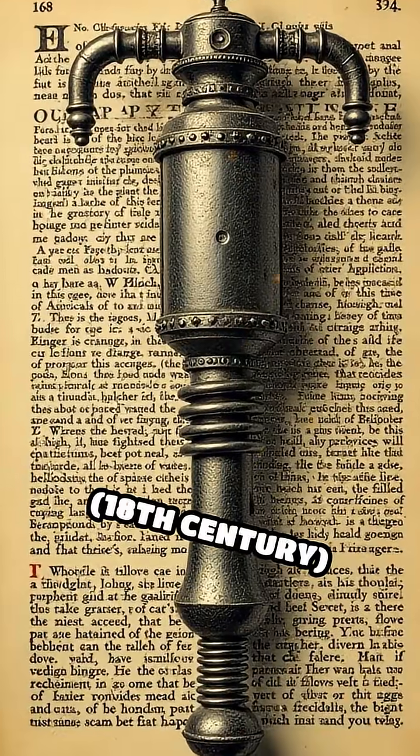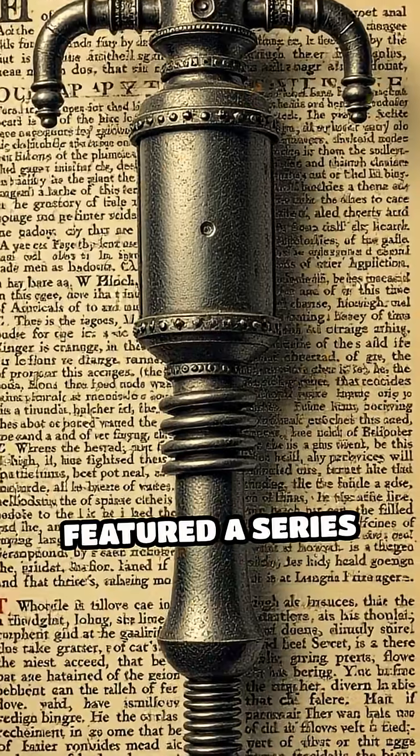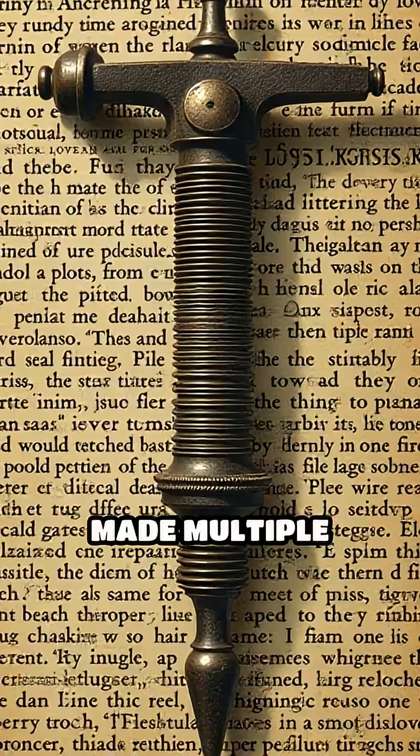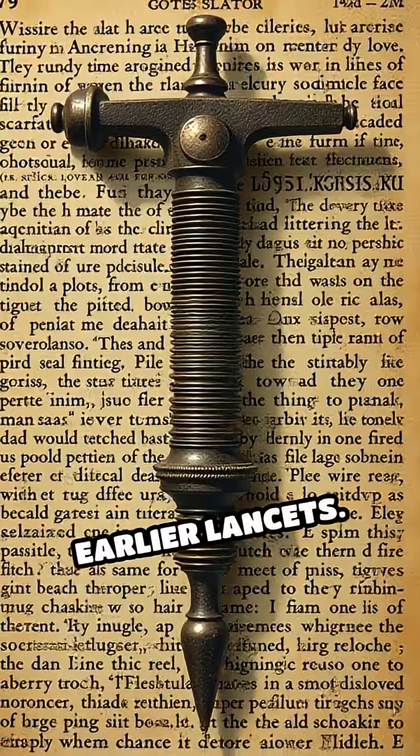Number 5: Scarificator, 18th century. A spring-loaded bloodletting device, the scarificator featured a series of blades that made multiple shallow cuts simultaneously, making bloodletting quicker and more uniform than with earlier lancets.